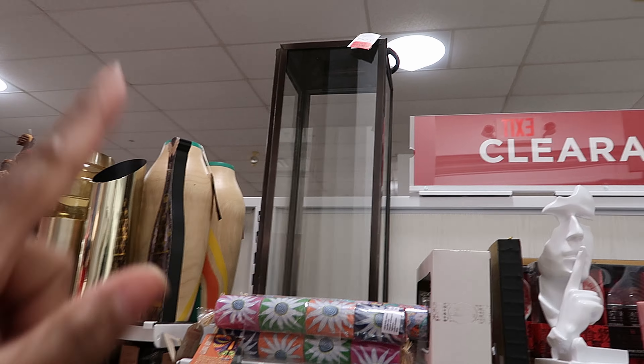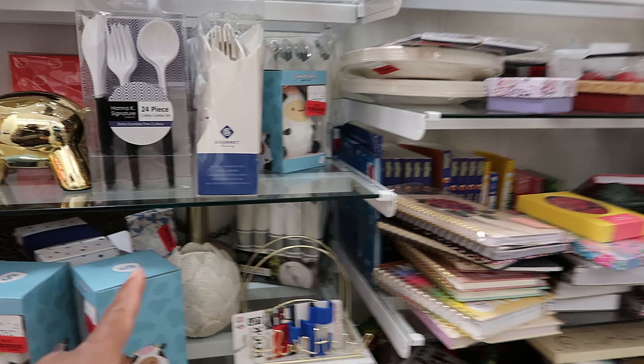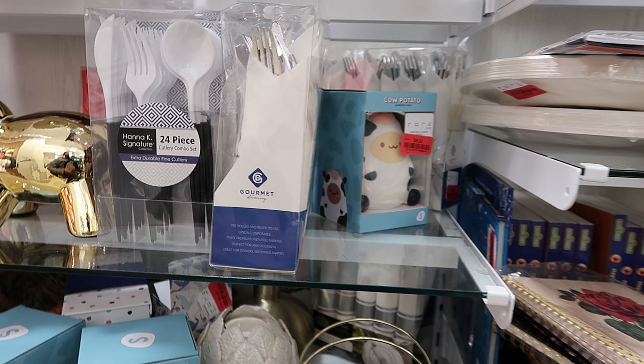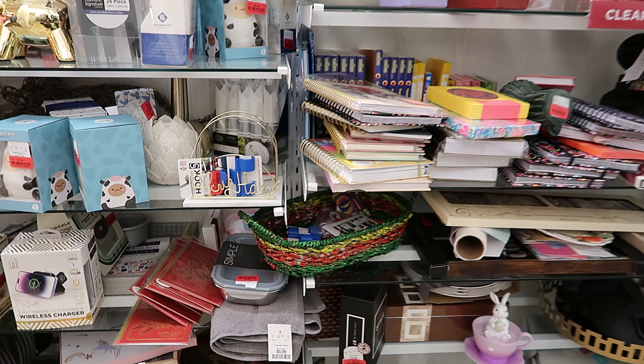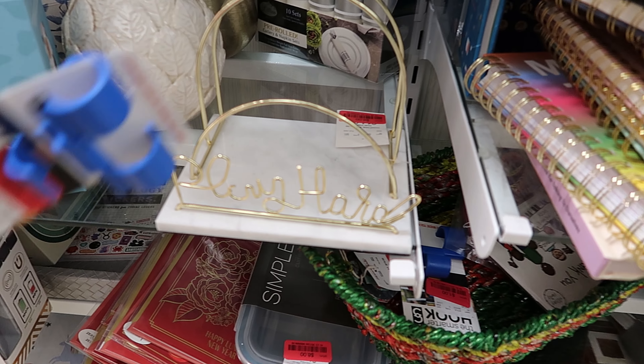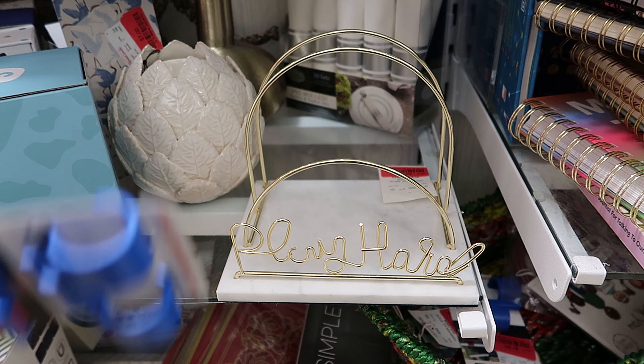They still have that lantern — they marked it down to $45. They have some more of those plastic utensils, they're very cute though, they look real. This one says 'play hard' — that is a letter holder that's been marked down to $8.